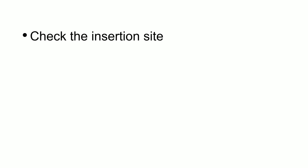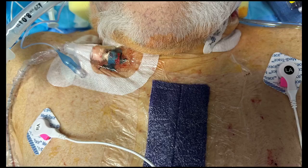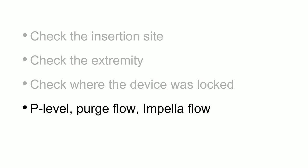First thing when the patient arrives to the ICU: check the insertion site on the actual patient's body. If this is a device placed in the patient's groin, put a little bit of gauze underneath to hold it at a certain angle. Check the extremity — make sure it's warm, make sure it's perfused, make sure they have pulses, make sure they can feel it. Check where the device was locked because when patients are moved from stretcher to bed, there can be change in the position of the device.